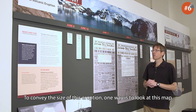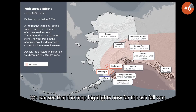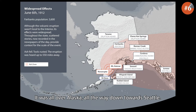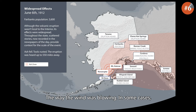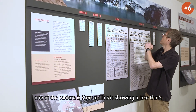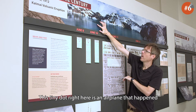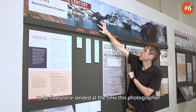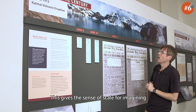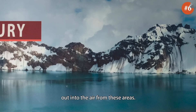To convey the size of this eruption, if we look at this map, we can see how far the ashfall was — all over Alaska, all the way down towards Seattle, the way the wind was blowing. In some cases, feet of ash came down in the Kodiak region. Another way to look at the scale is the caldera at Katmai. This is showing a lake that's now filled in. This tiny dot right here is an airplane — a float plane that happened to land at the time this photo was taken. It gives you a sense of scale: miles and miles of ash and debris shooting out into the air.